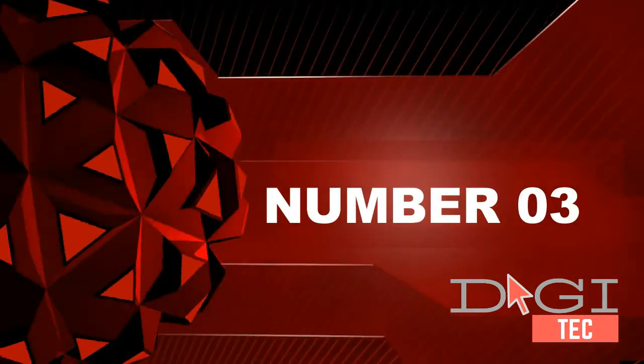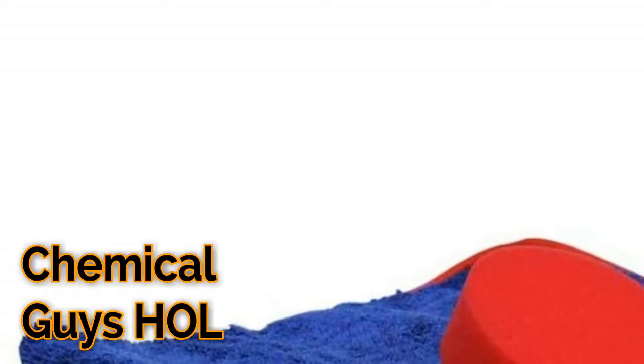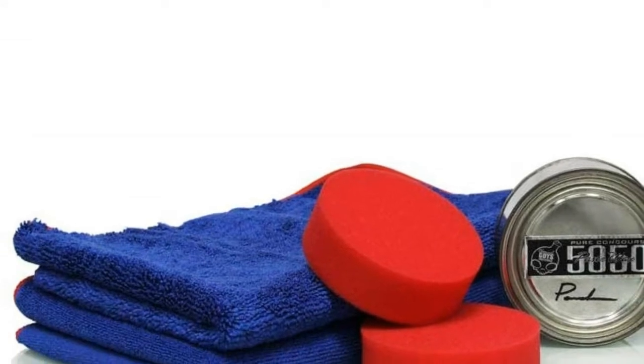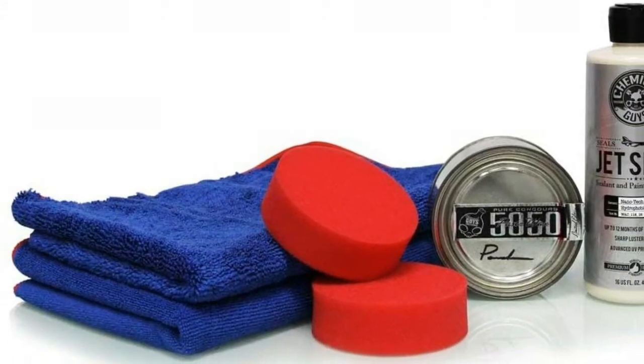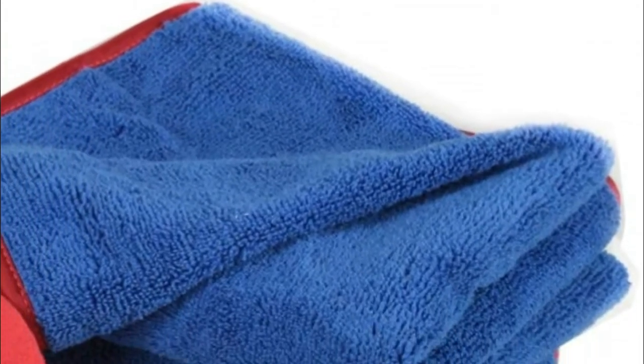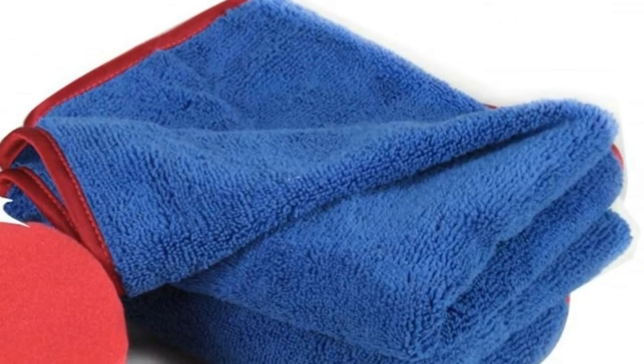Number 3. Jet Seal 109 delivers the most durable level of shine. 50/50 Concourse Paste Wax provides your paint with a super high shine. Includes 2 Dura Foam applicators and a premium paste wax applicator.